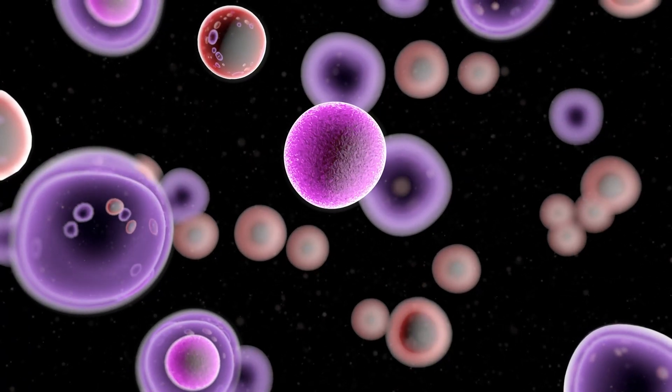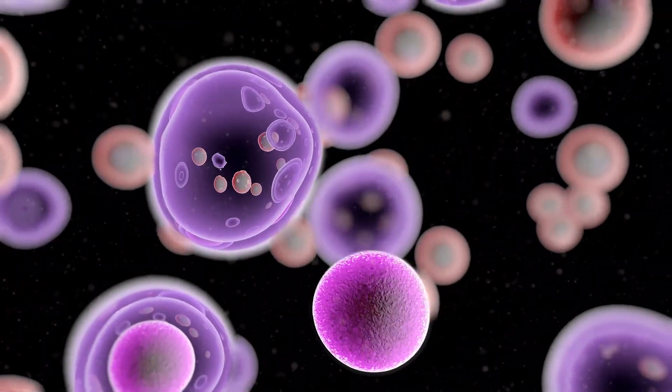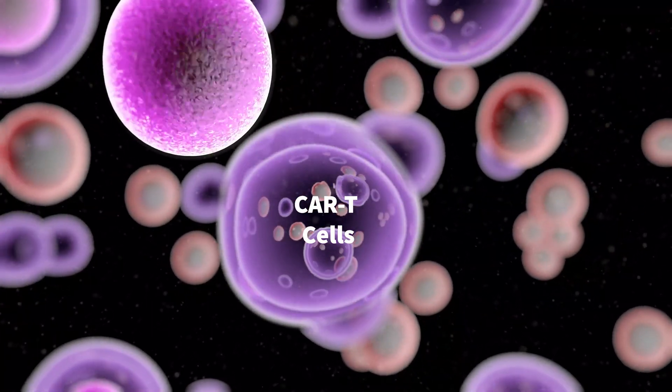Please watch this demonstration showing how CAR-T cells are destroying cancer cells. This happens through the recognition of cancer cells by the CAR on the T cells, followed by their removal.